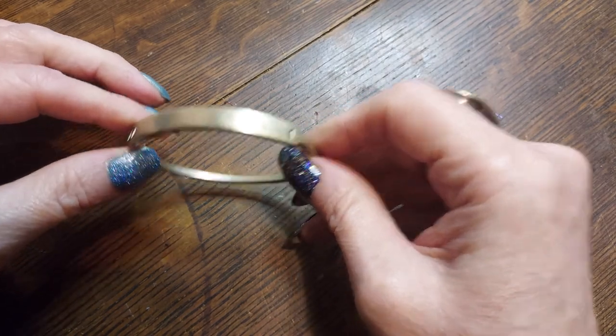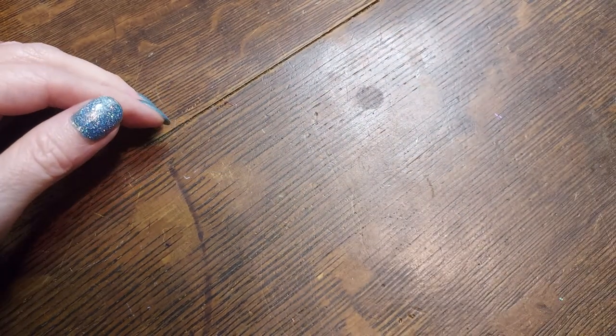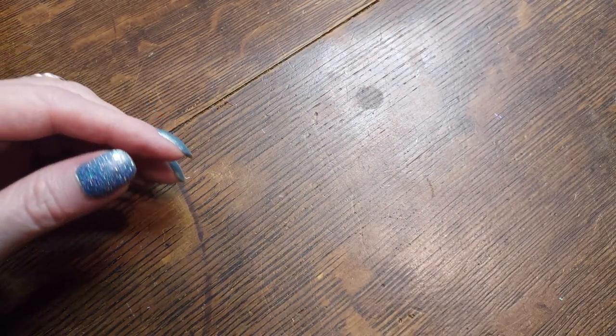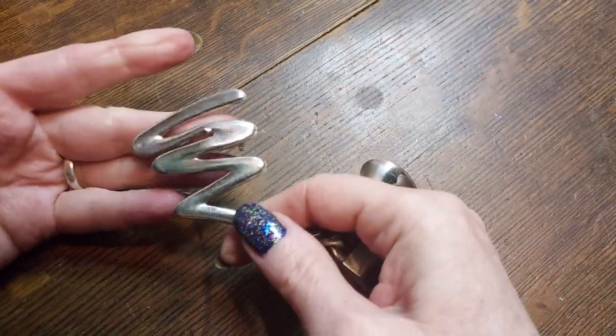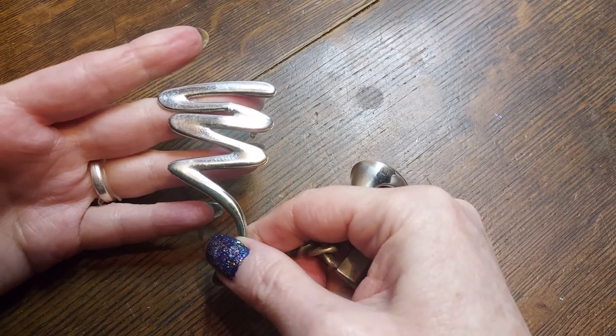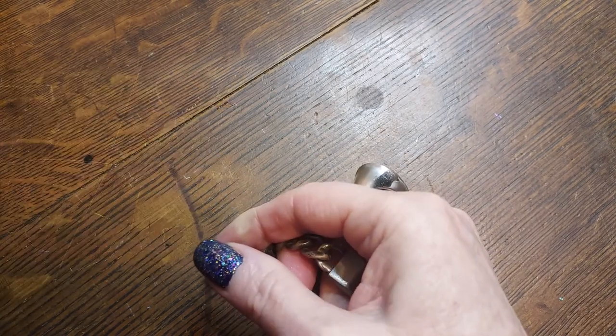That's not one you see very often. Okay, we have — whoa — a 1980s zigzaggy, scribbly scribbly brooch.